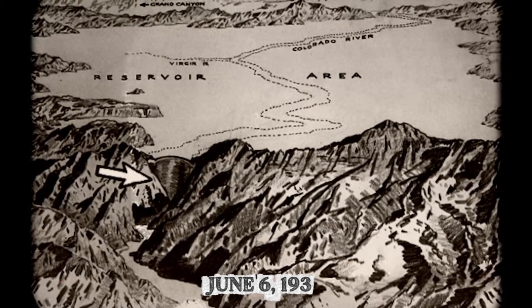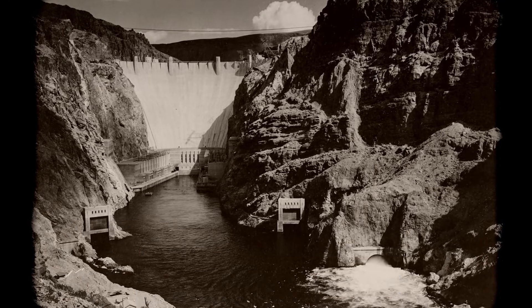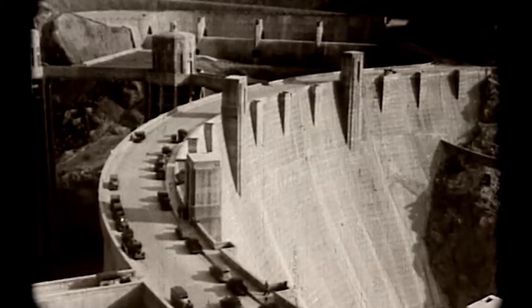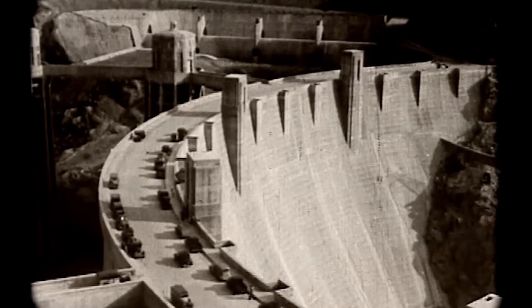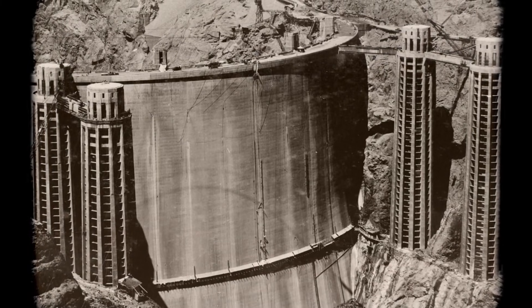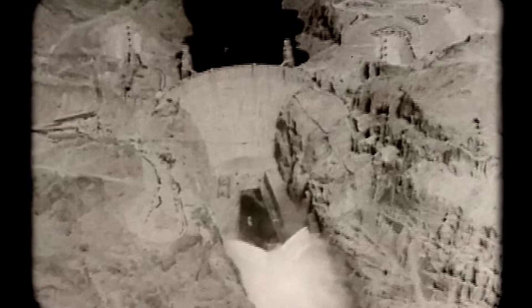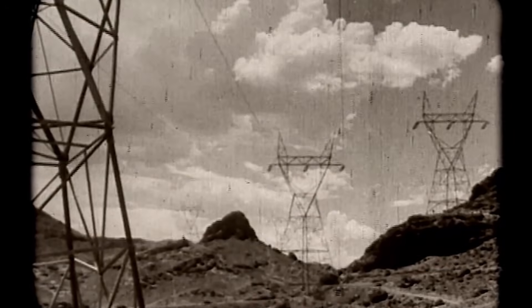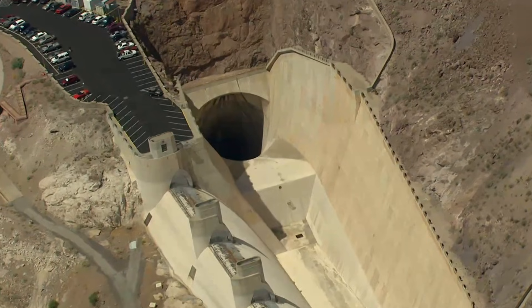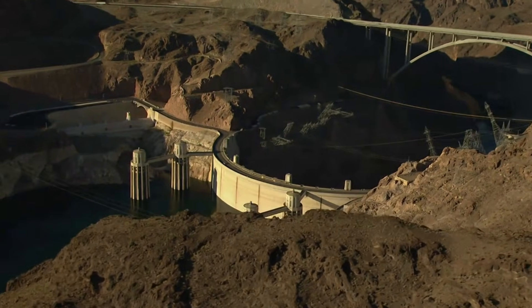June 6, 1933 saw the first concrete go into the dam, launching an engineering operation unlike anything attempted before. The dam contains 3.25 million cubic yards of concrete, and if it had been poured as a single mass and allowed to cool naturally, curing would have taken 125 years. Heat generated during the curing process would have caused dangerous cracking throughout the structure. So engineers embedded 582 miles of one-inch steel pipe throughout the concrete to circulate cold water and draw heat away. A refrigeration plant on site produced 1,000 tons of ice every single day, and the entire dam cured in roughly two years instead of a century and a quarter.